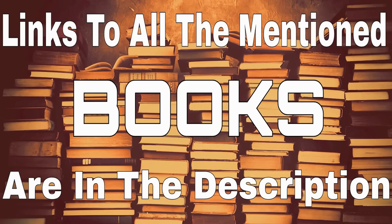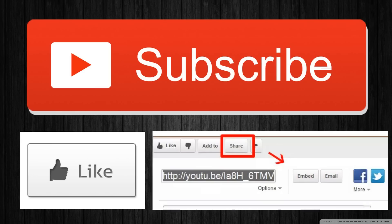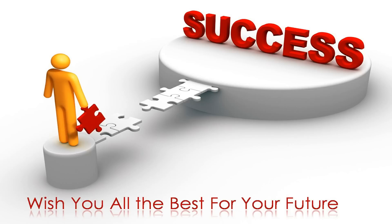Links to all the books mentioned above are in the description. If you decide to buy any of the above books, then please do buy from the given links as it does help out the channel. I hope you found this video helpful, and if you did then please click the like button and share the video with your friends too. Thank you for watching and I wish you all the best for your preparation for the engineering entrance exams.